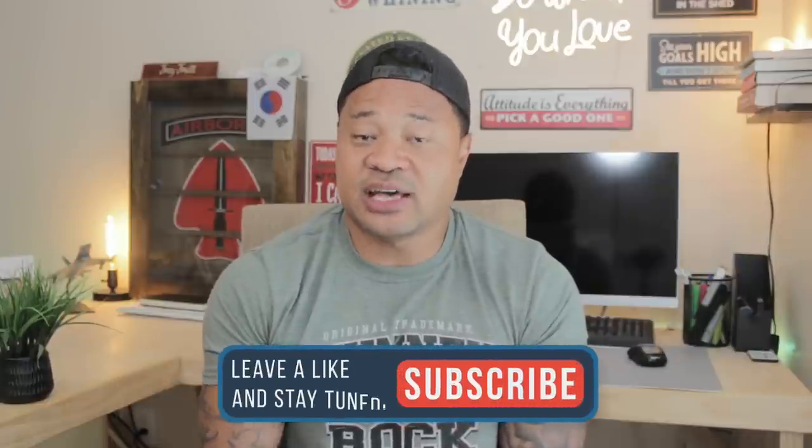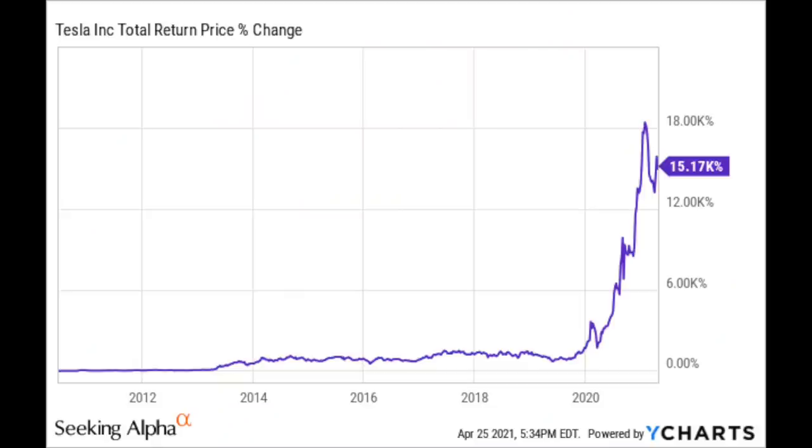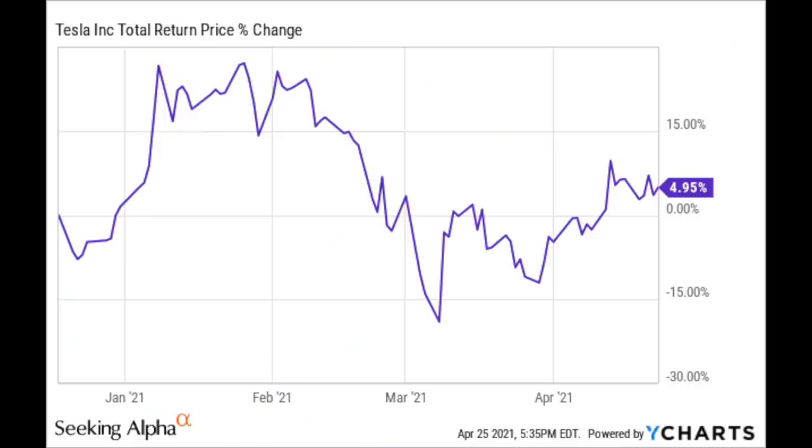Before Tesla hit the S&P 500, it was considered a small cap and then a mid cap company. At that time, VTI was already invested in Tesla. As you can see on the chart, once Tesla took off in early 2020, those already invested in VTI reaped those benefits. VOO, however, did not include Tesla because it had not yet joined the S&P 500, so those investors lost out on those gains.